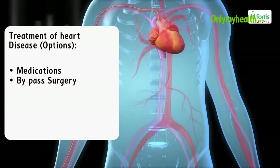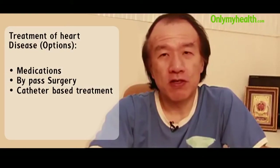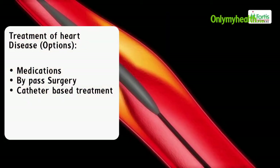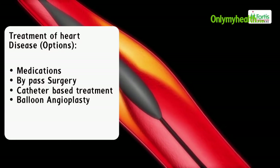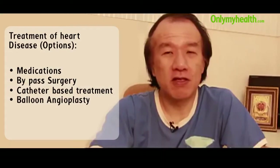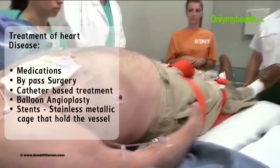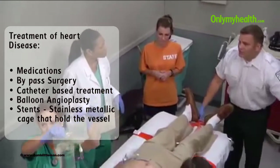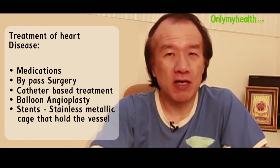Nowadays we have catheter-based treatment which uses balloon dilatation inside the artery. In older days we used only balloon angioplasty, which means just the dilatation from inside of the occluded vessel. But nowadays we have a stent, which is a stainless steel metallic cage that will open up to hold and prevent re-narrowing of the vessel.